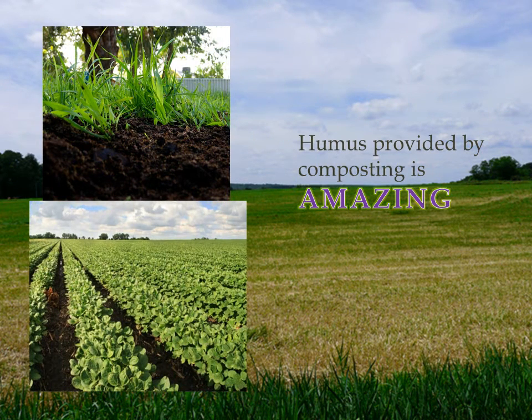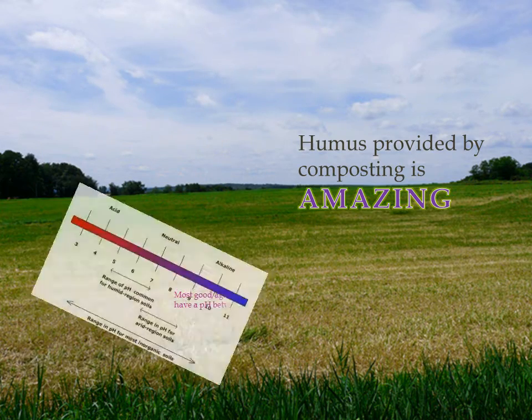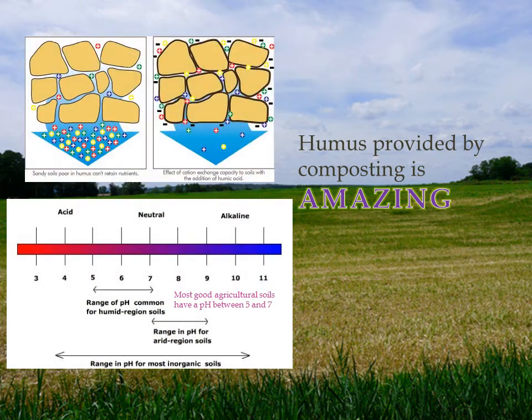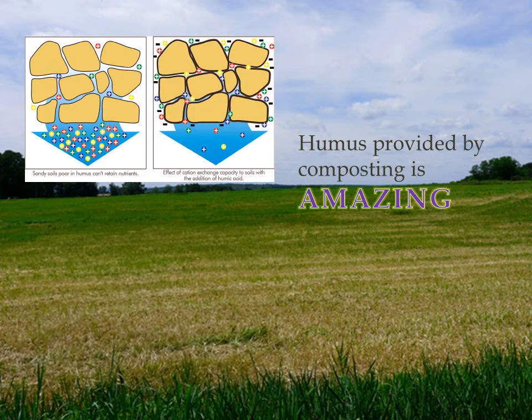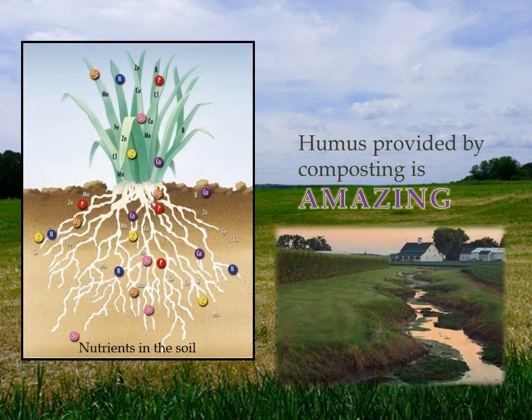The increase in water permeability that compost provides through the humus that is formed reduces erosion. Composting can also improve and stabilize soil pH and improve the cation exchange capacity of soils — the total amount of exchangeable cations that can be held by the soil — which again helps hold nutrients for use by plants.